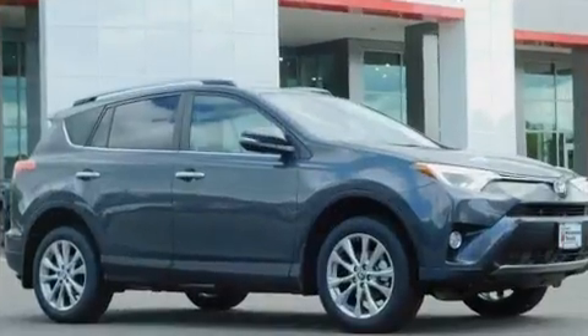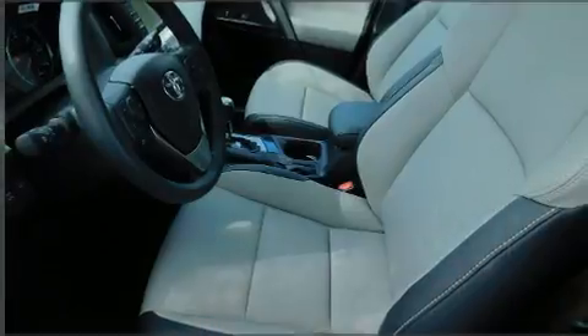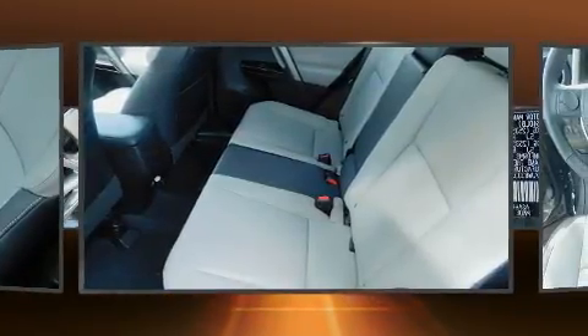A wealth of standard features means that you no longer have to sacrifice, like all-wheel drive, a rear window wiper, a built-in garage door transmitter, a trip computer, an outside temperature display, heated seats, and a blind-spot monitoring system.